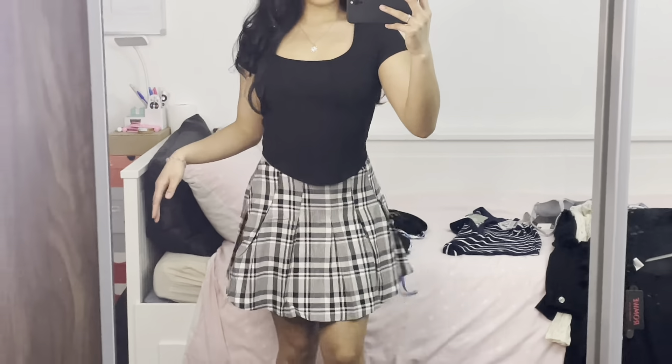Next I got this skirt, it's also from H&M. I actually got this on sale — the retail price was £17.99 and I got it for six pounds. I think this is the only one in the sale that was my size.